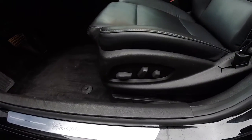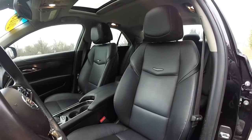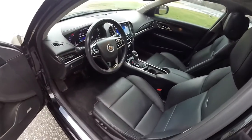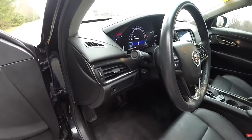8-way power driver and passenger seat with adjustable lumbar support. Panel dim. Leather wrap tilt and telescoping steering wheel.